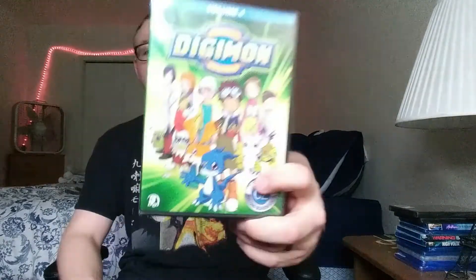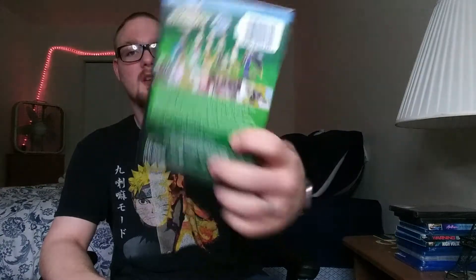Digimon, volume four — this is the first 21 episodes of season two. I believe I've seen a bunch of this as a kid, though I can't really remember. It's not one I watched a lot, but I've always wanted to go back and watch all the Digimon shows and movies. I have a lot of stuff on my backlog. I don't know how easy it is to get the seasons on DVD or streaming, but for a buck I picked it up.